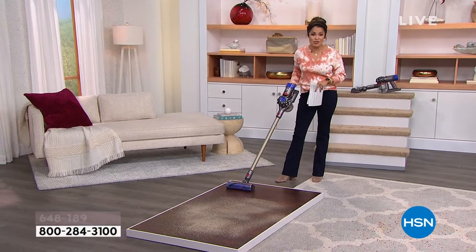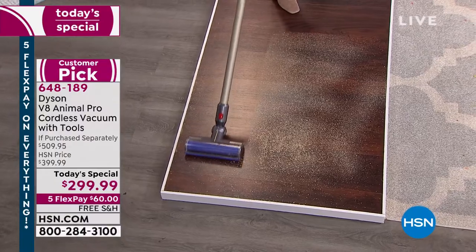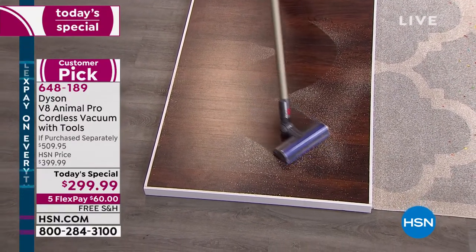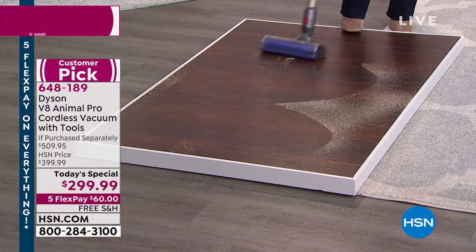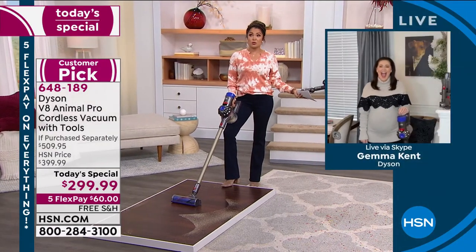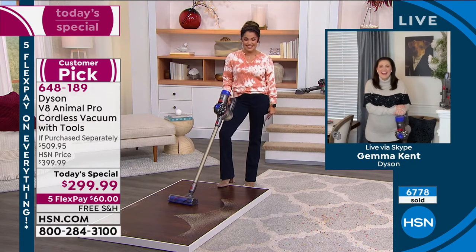We're going to give you demonstrations and talk about the technology. I just love that it weighs under six pounds — you pull a little trigger and the suction and power is incredible. Look at that clean line on the hardwood. It swivels and it's super easy to use. Now let's bring in our special guest Jemma Kent, Dyson brand ambassador and the cutest mom-to-be ever. Jemma, welcome in!